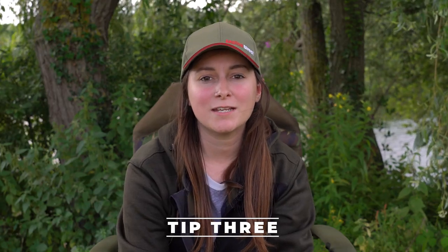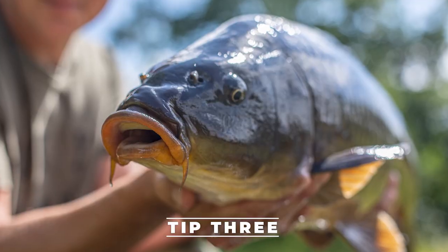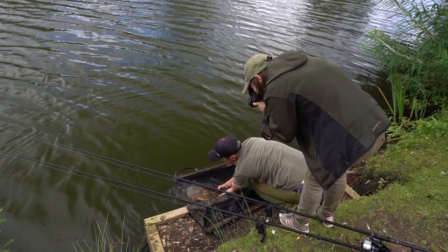Tip number three is to change your perspective. For example, when you're doing a release shot it's nice to get over the shoulder of the angler and continue to take pictures while the fish swims away.